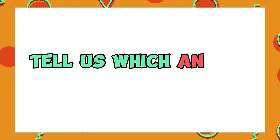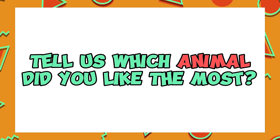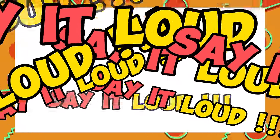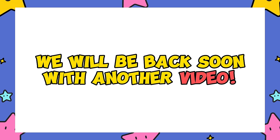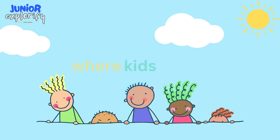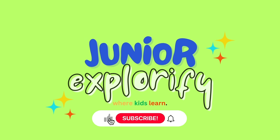Tell us which animal did you like the most? Say it loud! We will be back soon with another video. See ya! Junior Explorify — Where Kids Learn. Subscribe for more amazing videos!